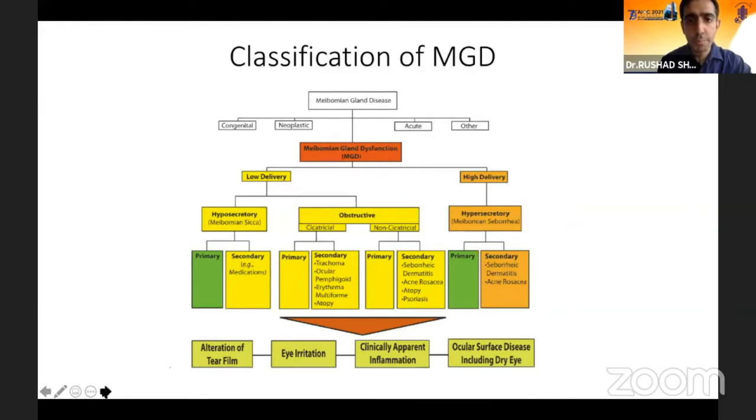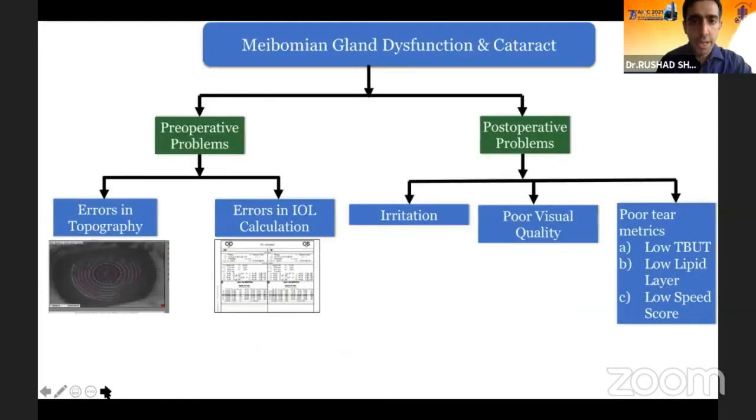MGD has become more and more important because of the increased incidence of evaporative dry eye. It is basically classified by the DEWS2 into the low delivery and the high delivery type with a lot of different reasons for this. This is important in cataract surgery because of certain preoperative problems like errors in topography and IOL calculation, along with postoperative issues such as irritation, poor visual quality, and poor tear film metrics like low TBUT and a low SPEED score.